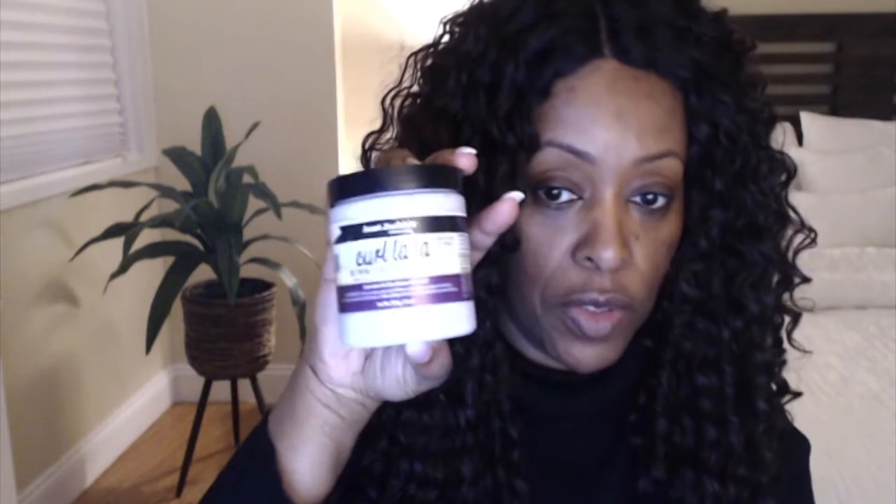Then I got Aunt Jackie's Curl La La Defining Curl Custard. Smells so good. Guess how much I got this for? $3.99. It's a nine ounce jar. I know this costs more than $3.99 — I've seen the ads and stuff.